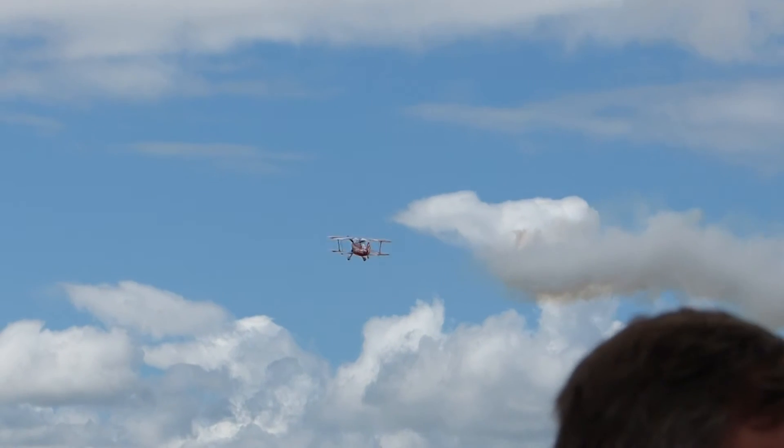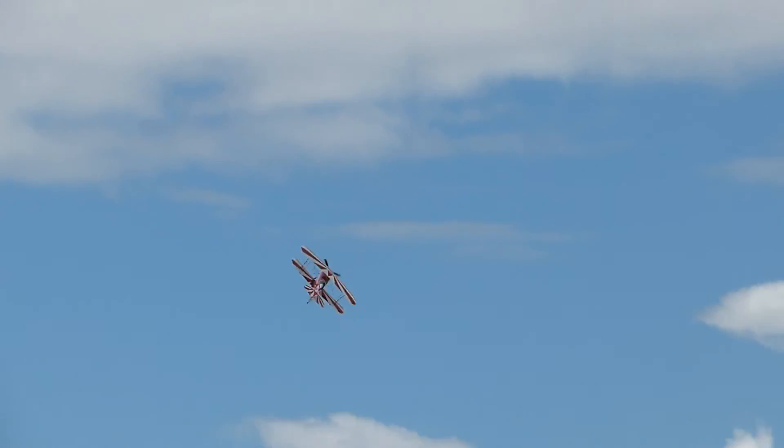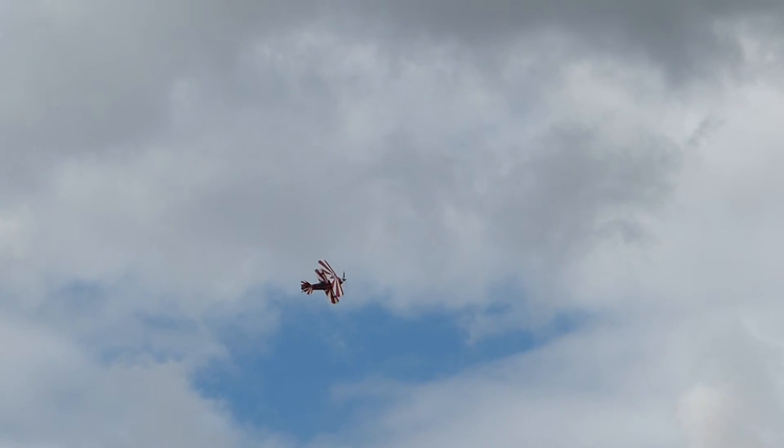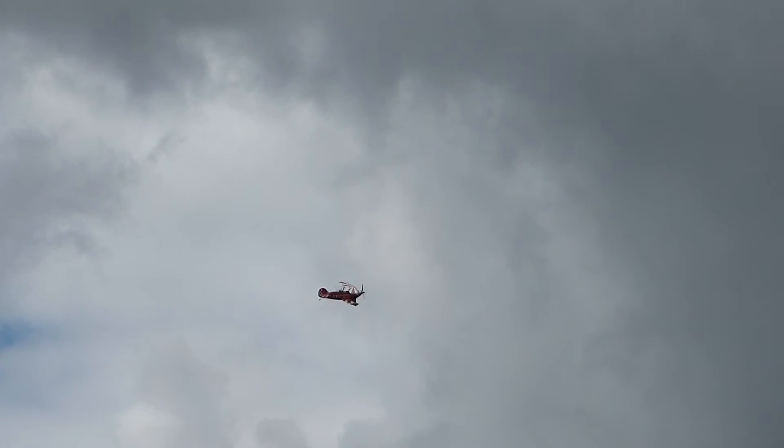That is so impressive, isn't it? The control required to do that. Do make sure if you take some brilliant pictures that you do share them with us this afternoon. We'd love to see that you've enjoyed your day today at City Airport.